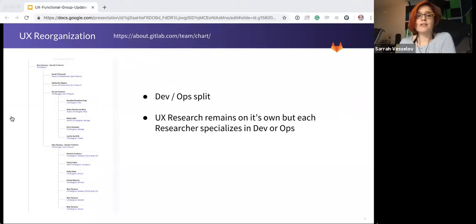So you may have noticed the UX team is growing quite a bit, as with the rest of GitLab, and the UX department is undergoing a reorganization soon. The current structure — if you want to get out your magnifying glass or click on the link — right now we have a dev/ops split, and research remains on its own, but each of the researchers specialize in a particular area.